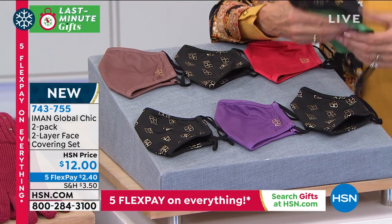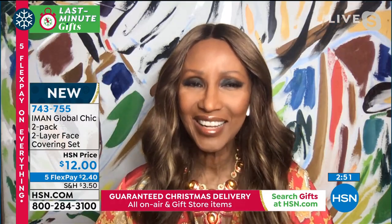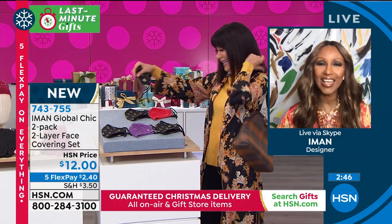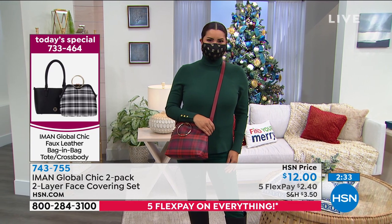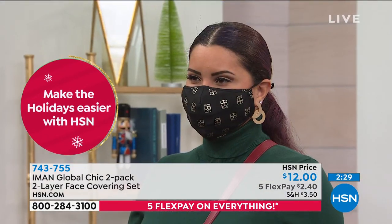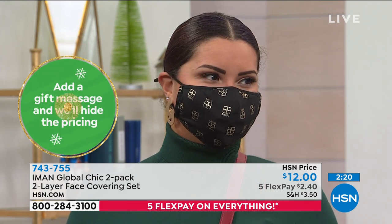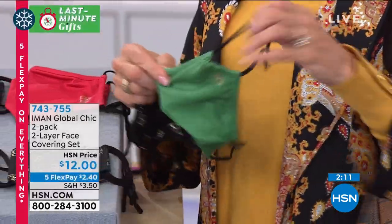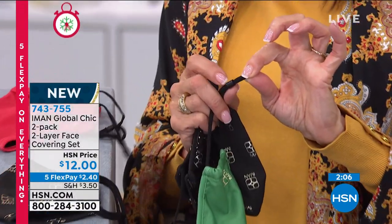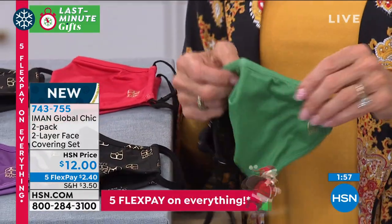These are the most incredibly comfortable masks. The sides are all elastic, but you also have adjustable slides — you just set them wherever you need. You have the nose pinch, which is really important because it keeps it stationary on your face. I paid way more money for a mask I ended up not wearing because I couldn't stand it. But this has so much beautiful room and breathability. As Iman says, also for women who wear reading glasses, it won't fog them up.